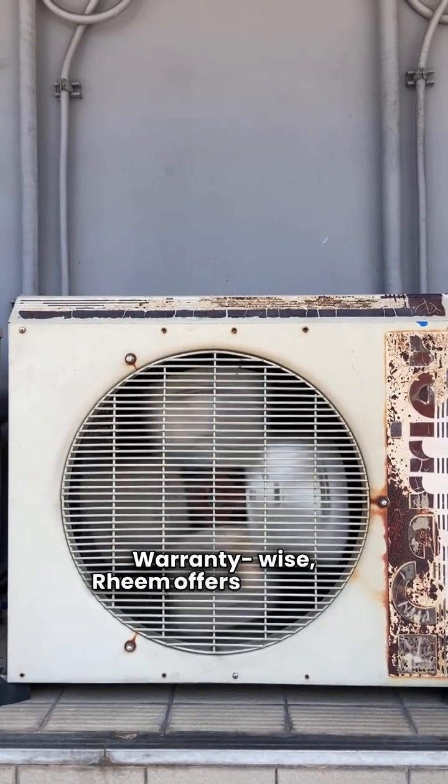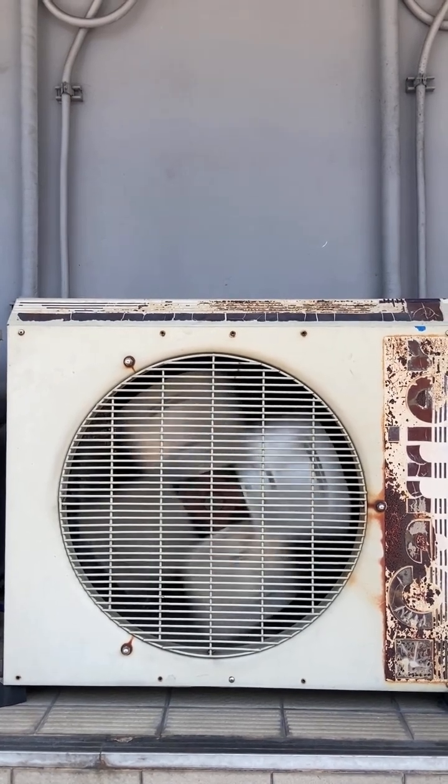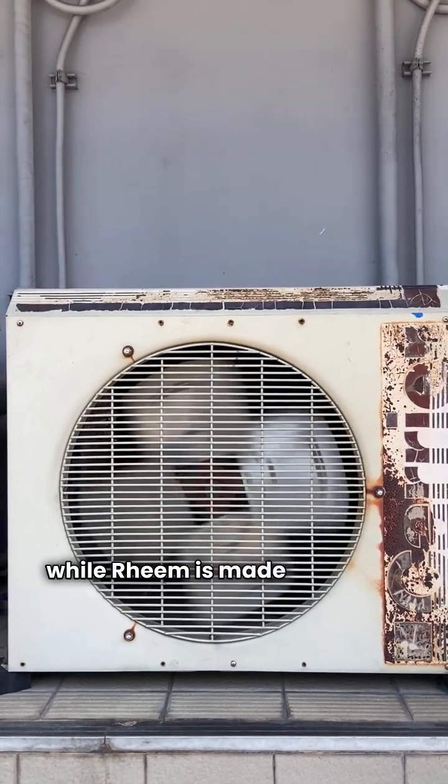Warranty-wise, Rheem offers a 10-year unit replacement if the compressor fails, but York has a lifetime compressor warranty. And remember, York is still USA-made, while Rheem is made in Mexico.